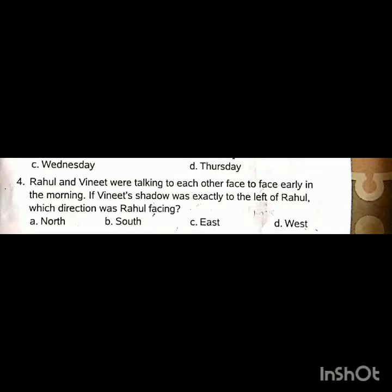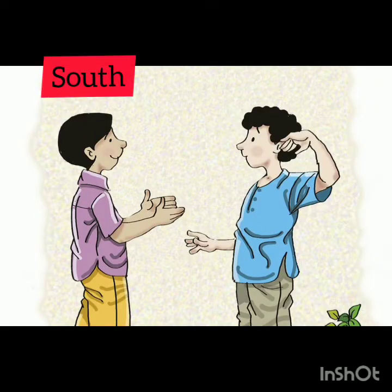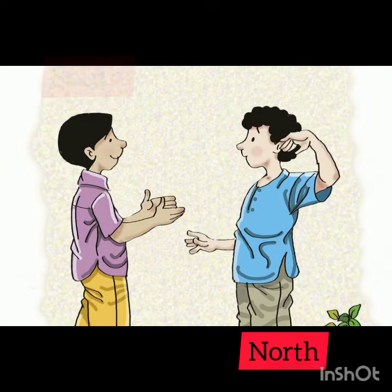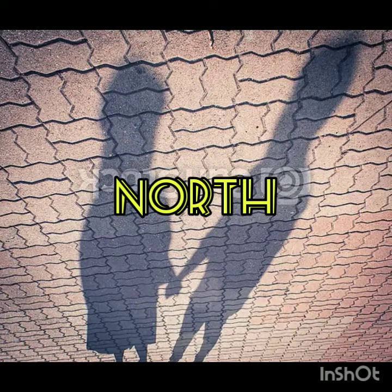Question number four: Rahul and Vineet were talking to each other face to face early in the morning. If Vineet's shadow was exactly to the left of Rahul, which direction was Rahul facing? Vineet was facing south and Rahul is facing north. So our answer is north.